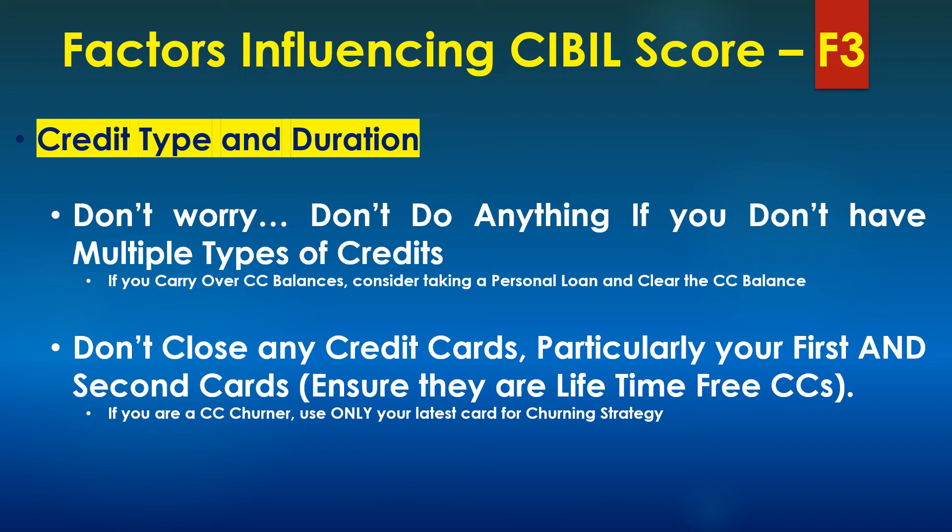The duration dimension has two parts: number one is how long you have had a credit history, and number two is the average age of your credit. To have a longer duration, make a careful selection of your first credit card — make sure it is a card with decent benefits and no annual fee, and never cancel that card; keep it forever. As for average age, this is typically applicable for credit card churners who get cards just for rewards and cancel them within a year. The strategy for churners should be to keep churning only the latest credit cards — do not churn your old cards, particularly those with no annual fee.